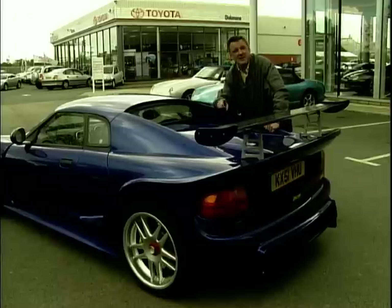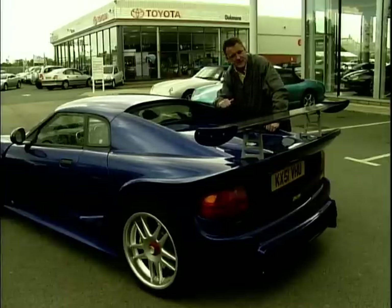And Lotus — they won't even get close to this. And the price for the Noble M12, a snip at £45,000.